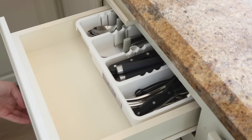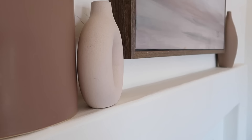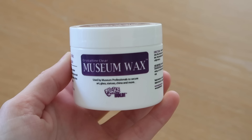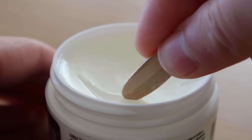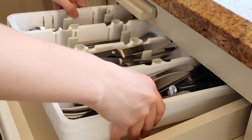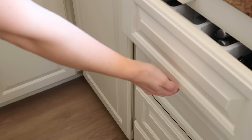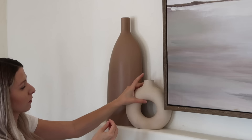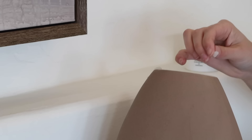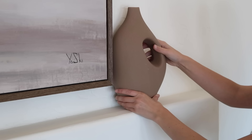If you have drawers with organizers inside that shift around every time you open them, or delicate decor on small surfaces that you're scared might fall, you need museum wax. This is a simple solution that's going to keep your pieces in place and stop them from shifting around. It's a simple little wax that you can add to the bottom of any furniture piece, decor piece, or organization piece to keep it in place. I love using this in my utensil drawer and on my delicate decor pieces — I have all of these ceramic vases around my home and this museum wax keeps everything exactly where I put it. This is a must-have product, especially if you have kids or pets.